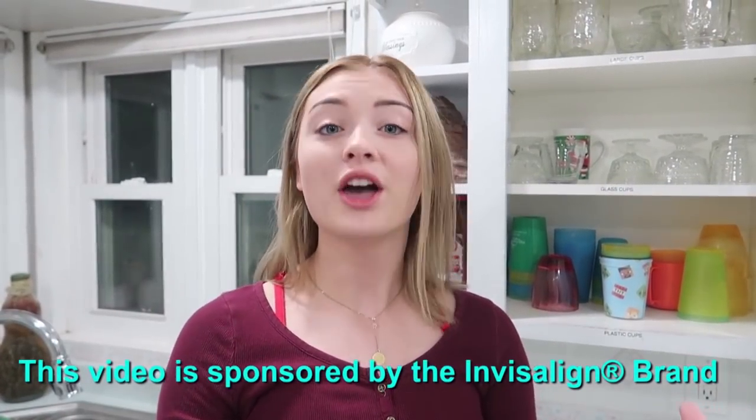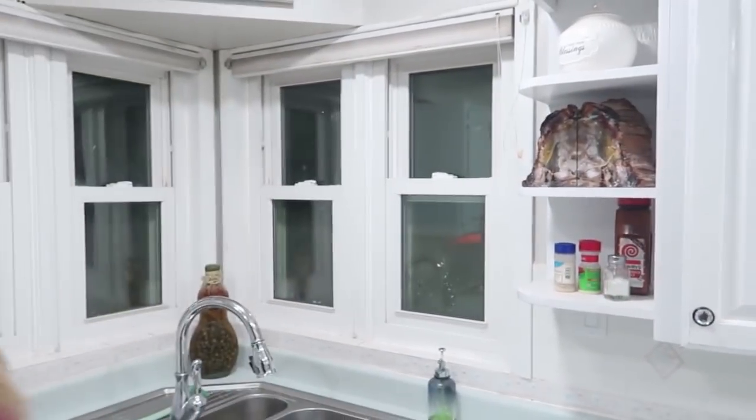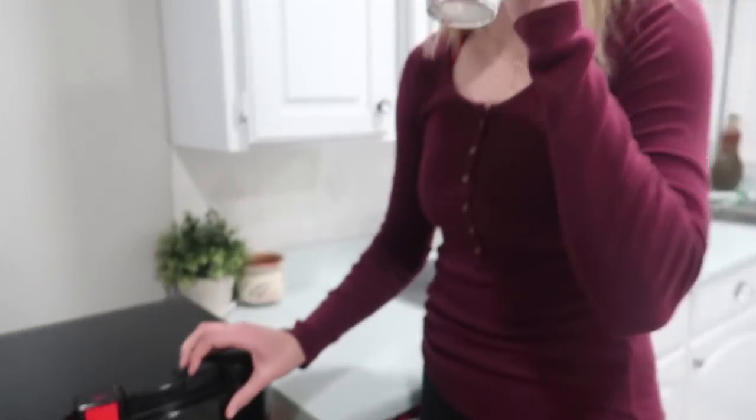But before I talk about anything, I wanted to thank the Invisalign brand for sponsoring today's video — love them. The first thing I do is get a drink of water because I haven't had any water all night and hydration is important. Refreshing.